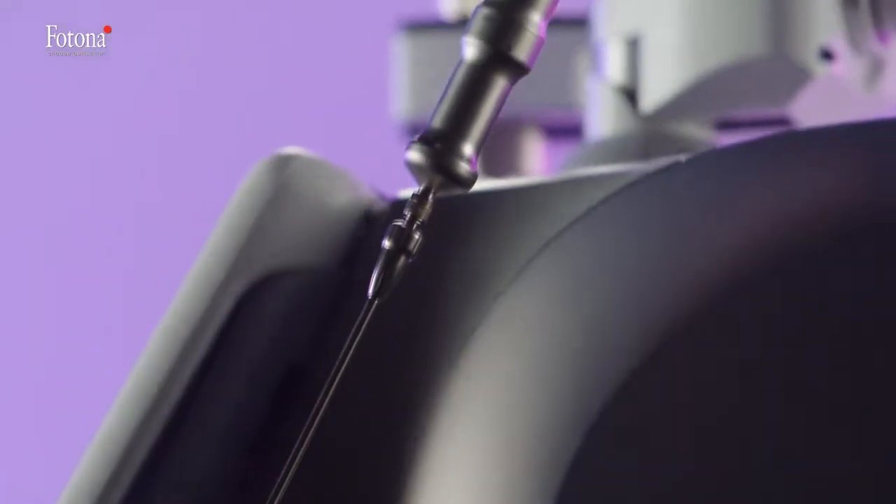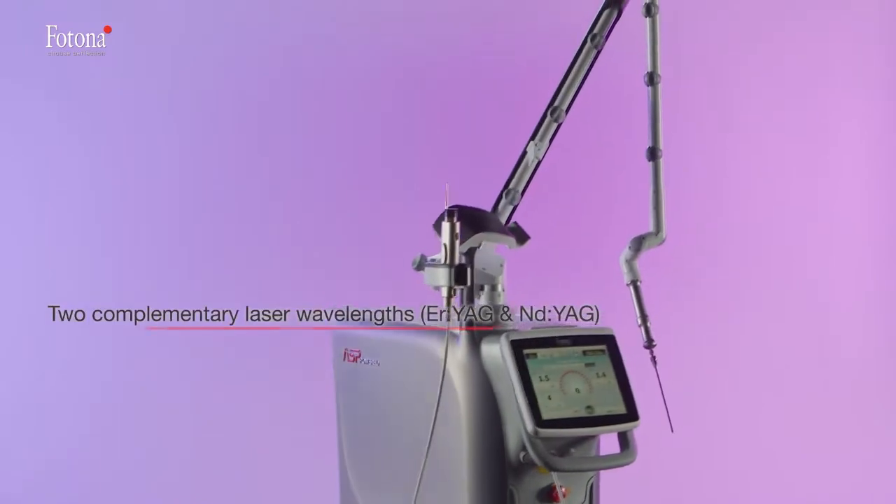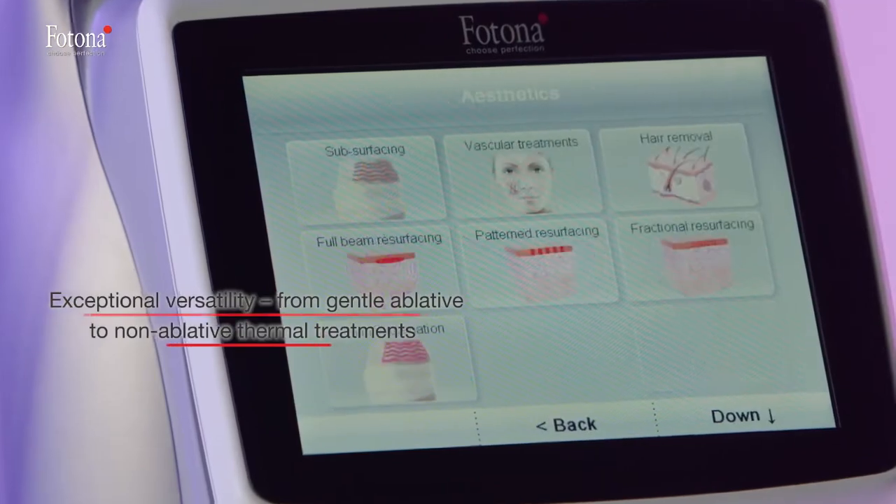This dual wavelength laser system provides two complementary laser wavelengths — the Erbium YAG and Neodymium YAG — for exceptional versatility, ranging from gentle ablative to non-ablative thermal treatments.